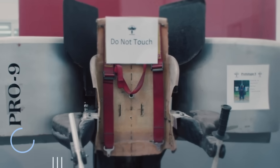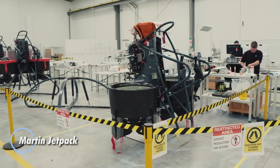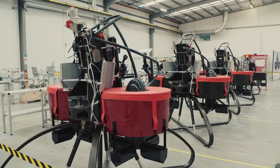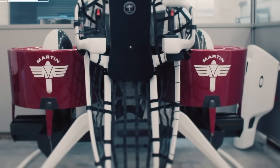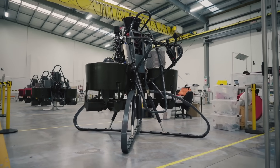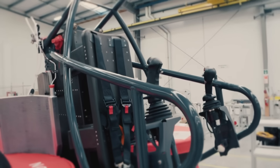The Martin Jetpack emerged as a pioneering attempt to bring personal aviation to life. Using a gasoline-powered engine and dual duct fans, it lifted pilots up to 760 meters high and maintained a cruising speed of 40 kilometers per hour. With a flight time of 28 minutes and a range of 20 kilometers, it was envisioned for critical missions like emergency rescues and traversing hard-to-reach areas.